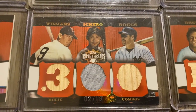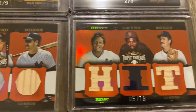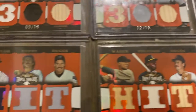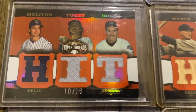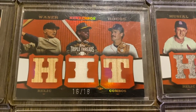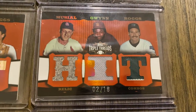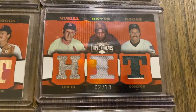Check this one out — Ted Williams, Ichiro, and Boggs out of 18. Brett, Gwynn, and Boggs. Here's one featuring Molitor, Yount, and Boggs. I think that's Paul O'Neill, Rickey Henderson, and Boggs. Check this one out: Stan Musial, Tony Gwynn, and Wade Boggs. Really cool card there.